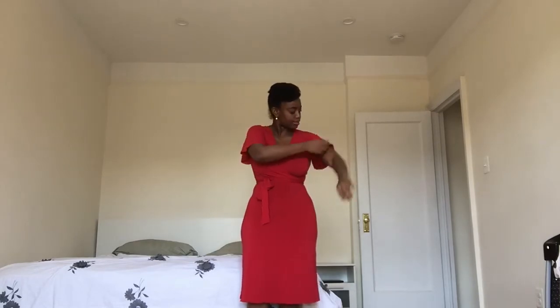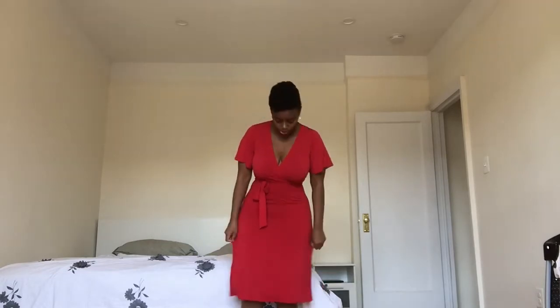This dress I got from Zara — it's a really pretty, simple dress. It has these really nice sleeves, as you can see if I just pull my arms out. It comes with a tie, and it's to the knee or just a little bit below the knee in length. I really like this look because it shows off your figure — it's very figure-flattering.